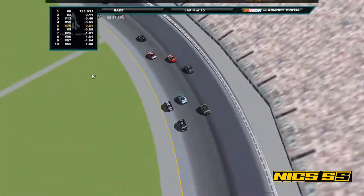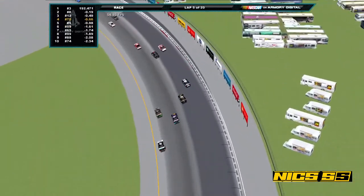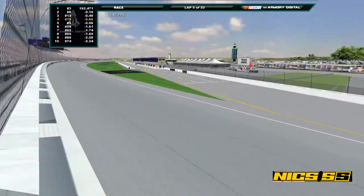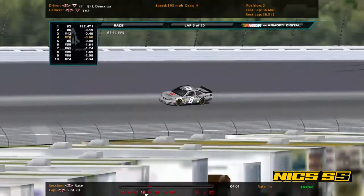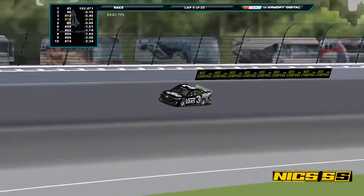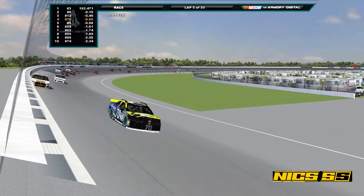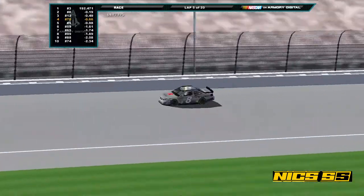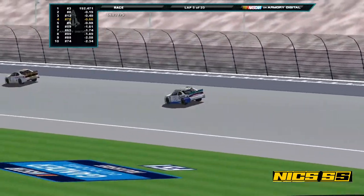Looks like the 53 also made contact. Kromberg hit the wall. Zach Johnson is also running in the back of the pack — a lot of cars you wouldn't expect back there. We are now on lap 5, one-fourth of the way through. It is the 3 of Steve Rada who has the lead. Rada and Noonan both briefly touch the wall, but it doesn't seem as damaging. Rada, LGD, Martin, Noonan, and Lombardi are your top 5.